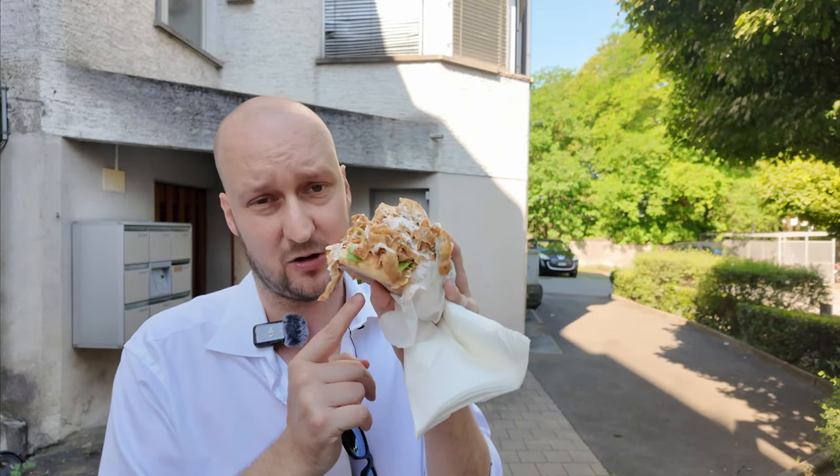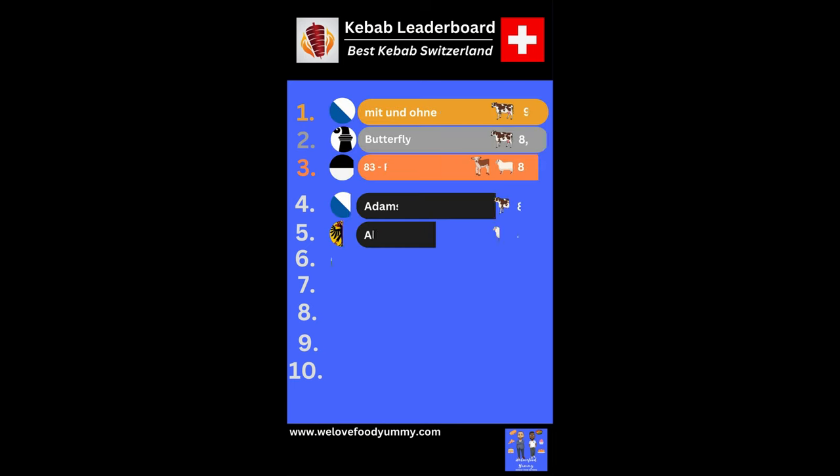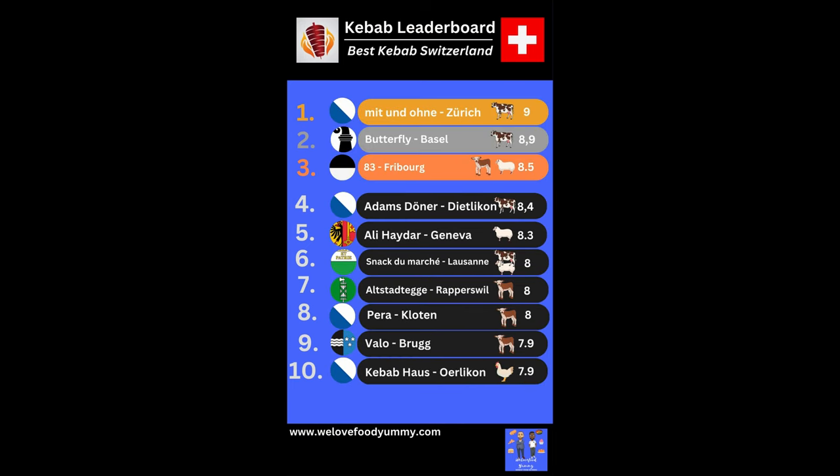All in all, this is a completely standard kebab — as standard as it gets — but with a little bit better sauce. I'll give this one a 5.3 out of 10. This is the top 10 ranking list, don't forget to check out these videos. Which kebab should I try next? Let me know in the comments.